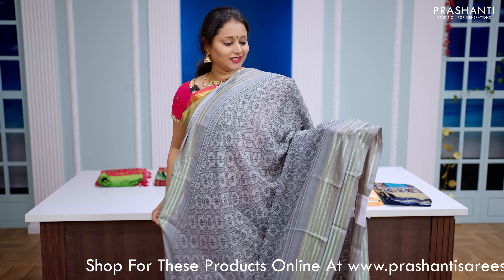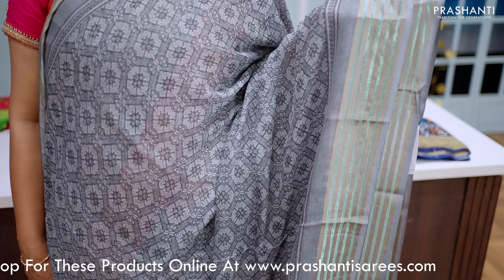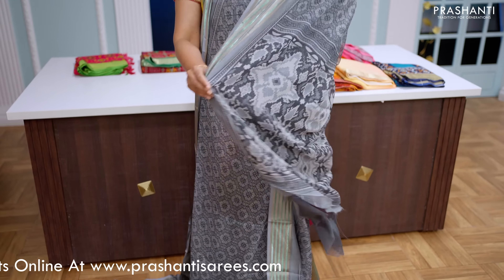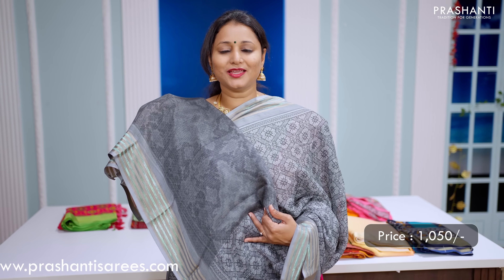Grey — a lovely colour with zari lined borders on either side. This has got all over patola prints that run throughout the saree with a beautiful patola printed pallu. And this has got a self-printed blouse in green, priced at Rs.1050.